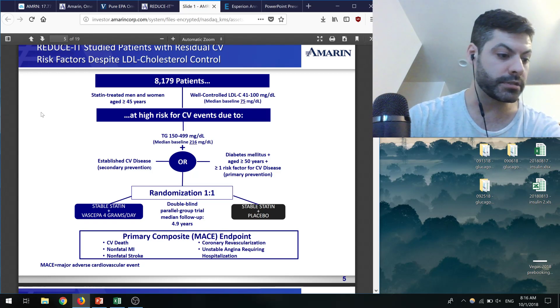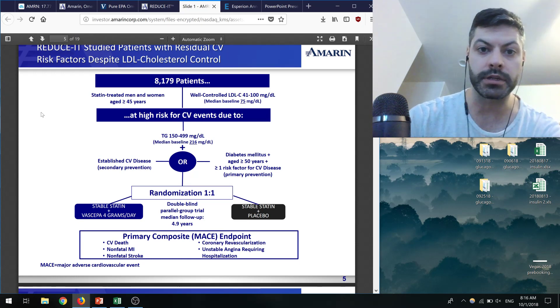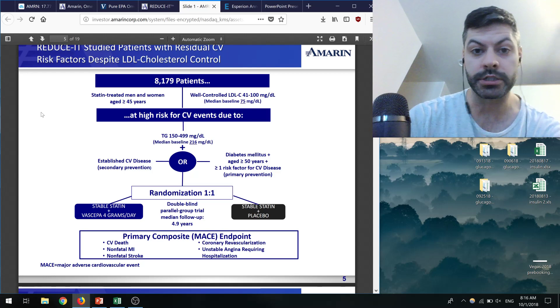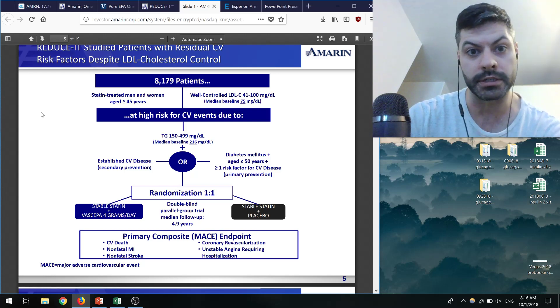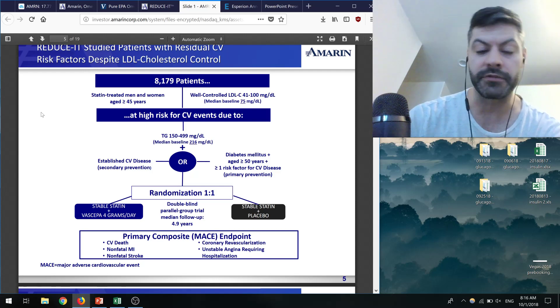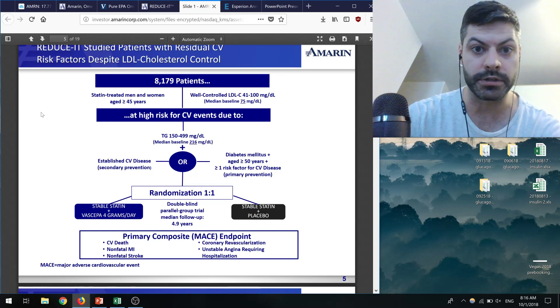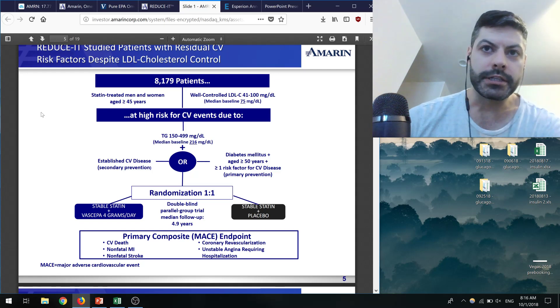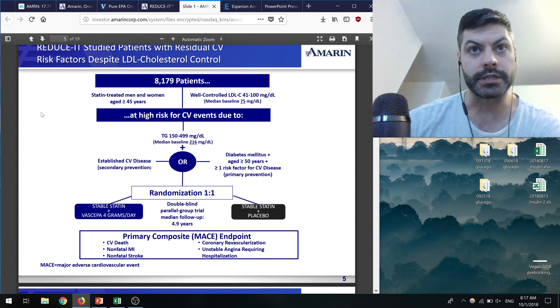A few examples: niacin and fenofibrate did not show an improvement in relative risk reduction, but gemfibrozil — another type of fibrate — did show an improvement. Some of the omega-3s were also relatively controversial in their data.